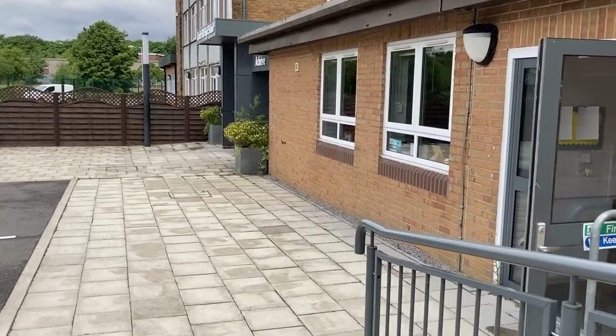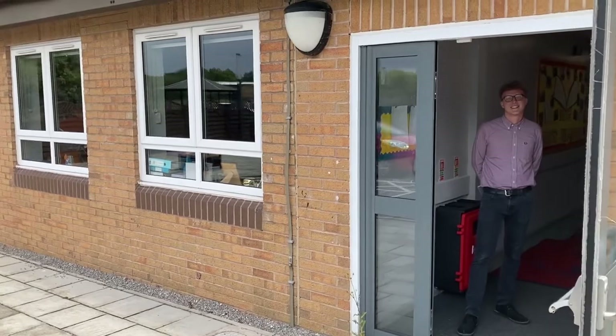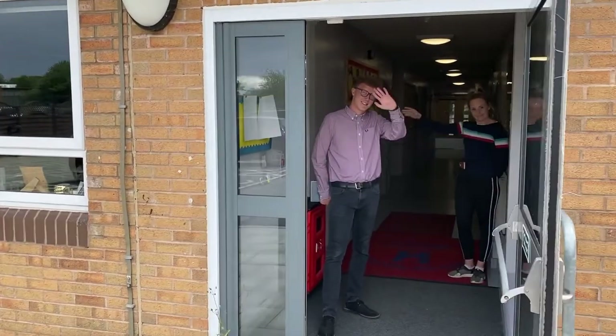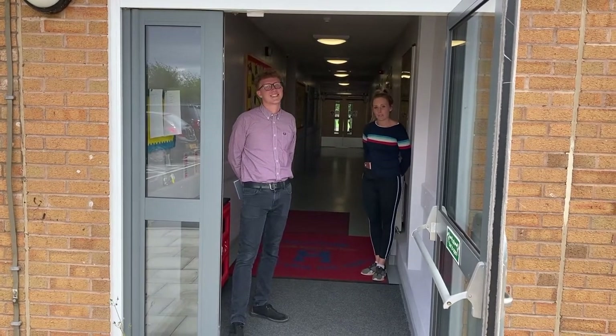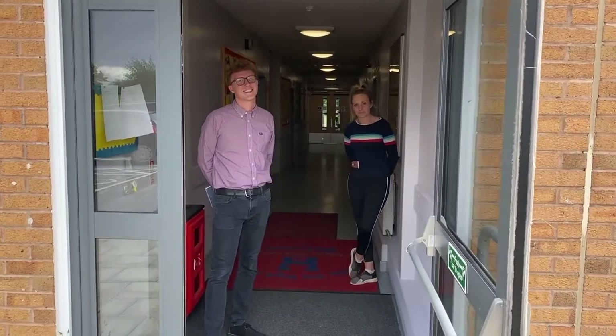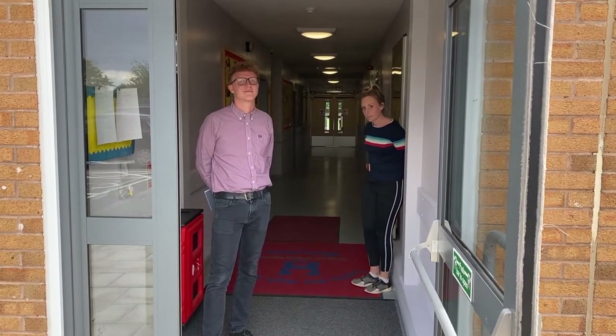I'm walking down now to the Key Stage 3 entrance. This is where you'll come when you arrive for your first day of school. When you arrive there will be lots of staff to greet you — this is Miss Hill and Mr Hampson, two of our Year 7 teachers. All the Year 7 staff will be here to meet you and down the corridor you can see are your classrooms.